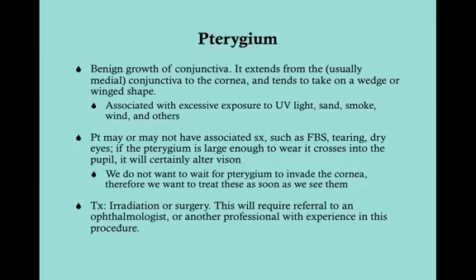Pterygium is also associated with excess exposure to UV light, as well as exposure to sand, smoke, wind, and other things that can irritate the conjunctiva. The patient may or may not have associated symptoms. If there are symptoms, they include foreign body sensation — because you really do have unusual tissue developing on the conjunctiva — tearing, dry eyes, and so forth. If the pterygium is large enough to cross into the pupil, it will alter vision because it distorts what you're seeing.